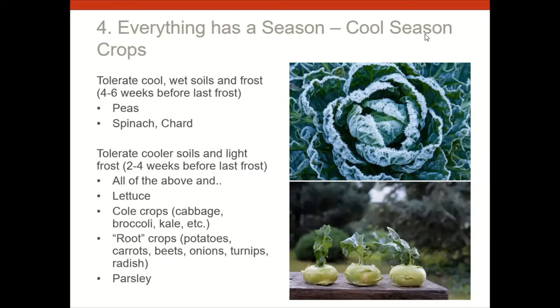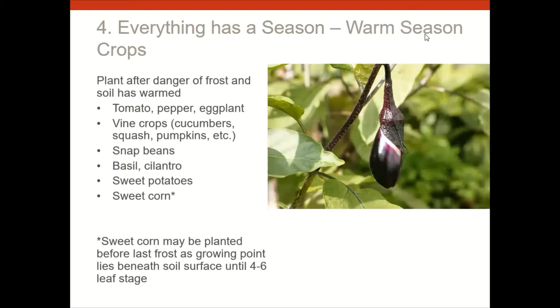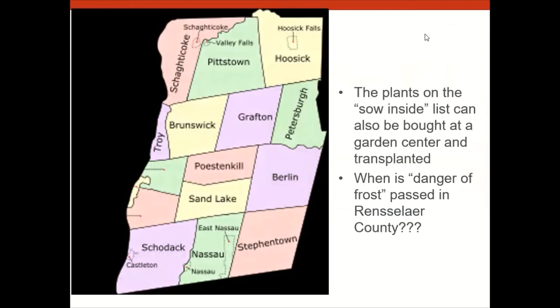Many crops have to go out after frost is over — warm season crops like tomatoes, peppers, eggplants, vine crops (cucumbers, squash, pumpkins), snap beans, basil, sweet corn, and sweet potatoes. In Rensselaer County, frost danger generally passes around mid-May in warmer areas along the river, and possibly later in May in higher elevations like Grafton. May can be tricky — we've had snow in May. By end of May we're pretty safe, but don't start things too early.